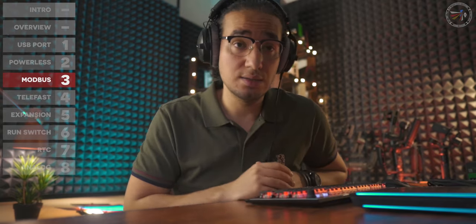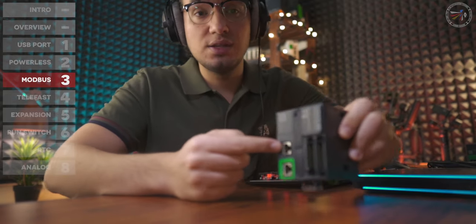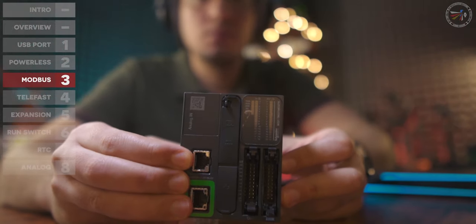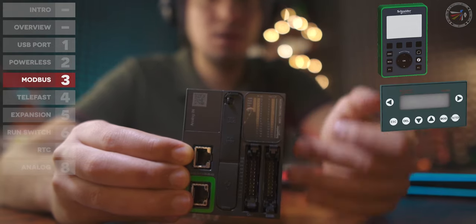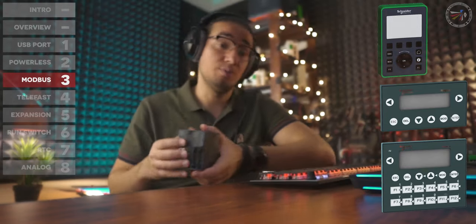Worth mentioning: this serial port also provides 5V power, which is useful if you are planning to use the TM H2 GDP display unit, the Magelis XPTN, or the XPTRT HMIs.